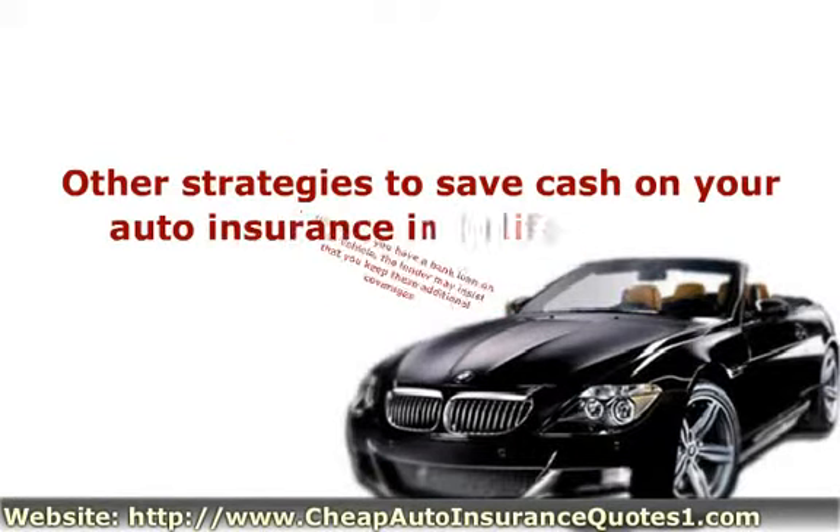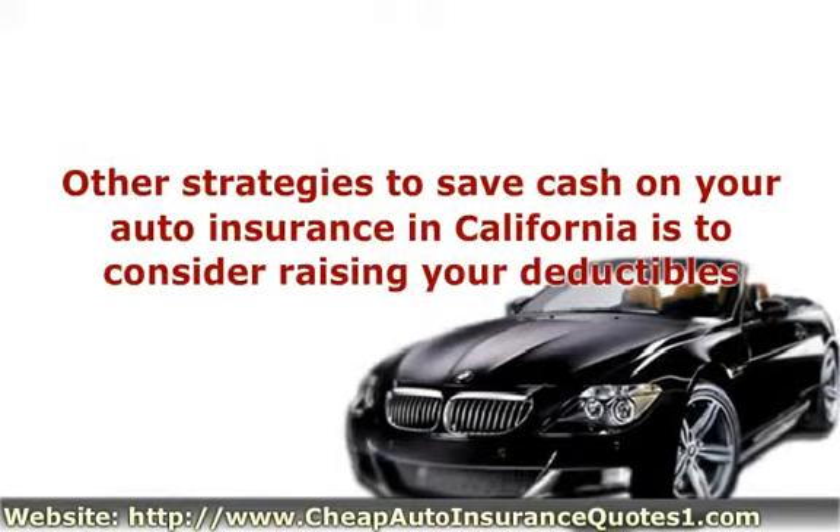Other strategies to save cash on your auto insurance in California is to consider raising your deductibles. The higher your deductible level, the lower your auto insurance quotes will be.